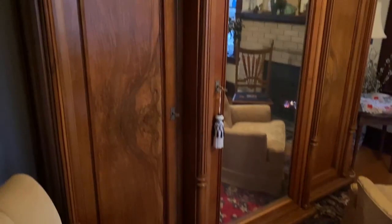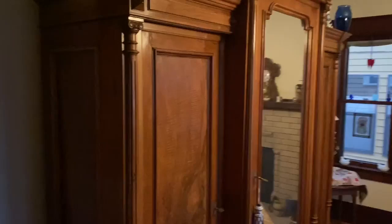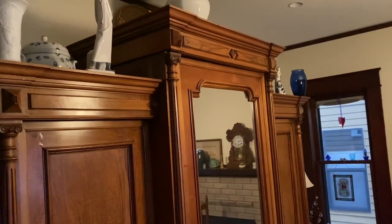So I hope that answers the question — what the heck is that giant piece of furniture? No, it's not a built-in. Yes, it does come apart. And yes, I have loved and cherished it my whole life. My mother was incredibly proud of it.